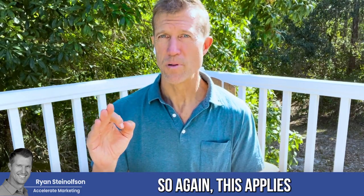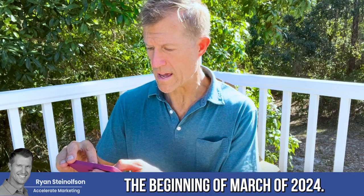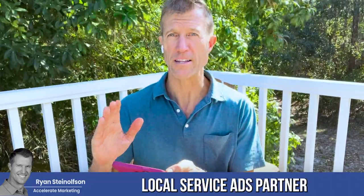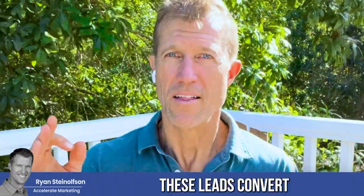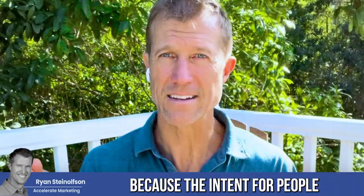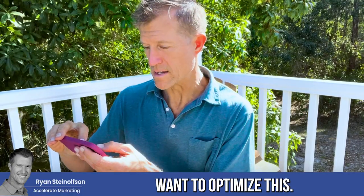This applies to all painters and drain experts out there. This update just came out at the beginning of March 2024. You're only going to get this information from a Google Local Service Ads partner, because only partners are made aware of it. These leads convert at a super high rate because the intent for people searching on Google Local Service Ads is super high, so you definitely want to optimize this.